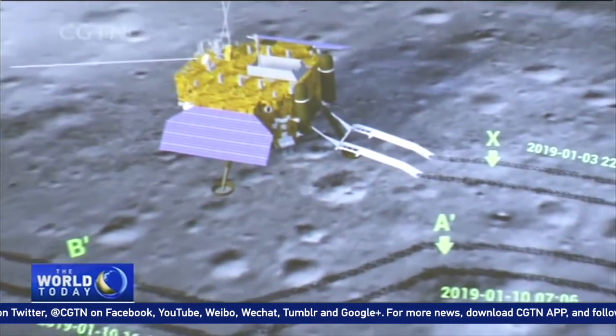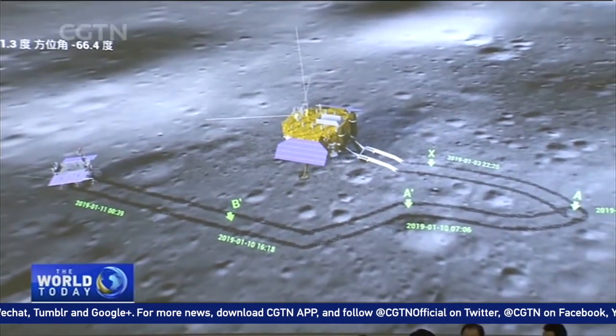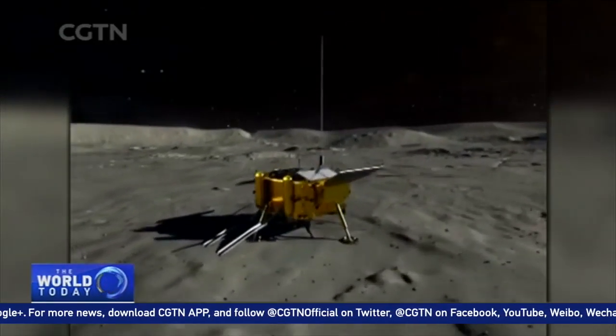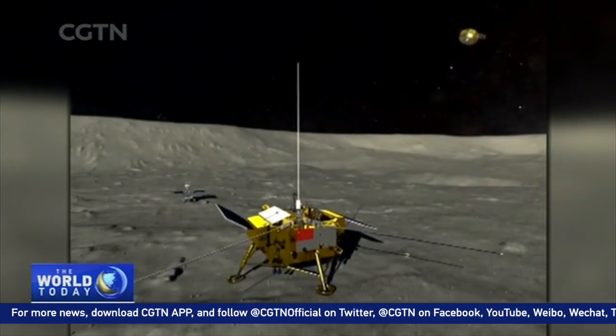Its rover runs on solar power and will relay data in two-week cycles. A day on the moon is about 14 days long on Earth, and a night on the moon is also 14 days long, so the probe has no sunlight for 14 days during the moon night. Because the far side perpetually faces away from Earth, it was previously beyond the reach of radio signals.